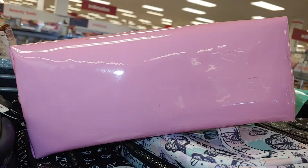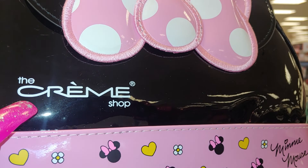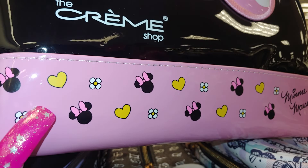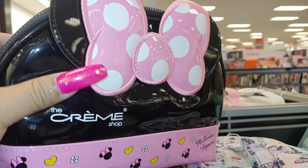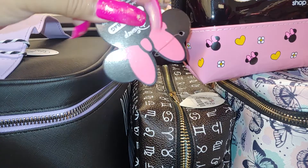They have a cute makeup bag here with Minnie Mouse with the cotton candy pink bow with polka dots by The Cream Shop. I do like The Cream Shop — I have several items from there. They have the little miniature Minnie faces, the shape of Minnie Mouse with little heart sprinkles and flowers. It's patent material — that shiny material that I like. And this one is the Disney, so this is $12.99.